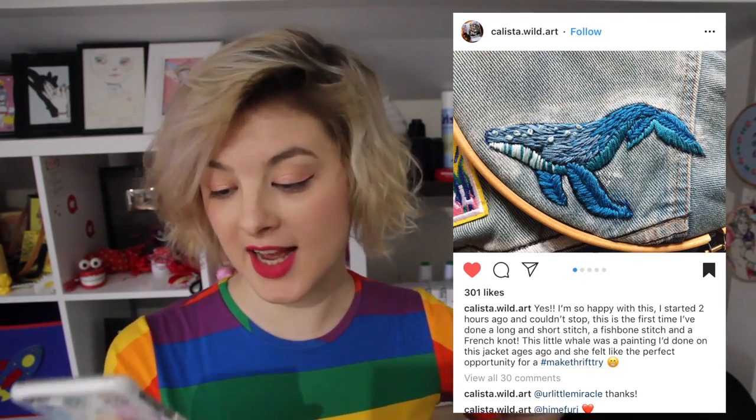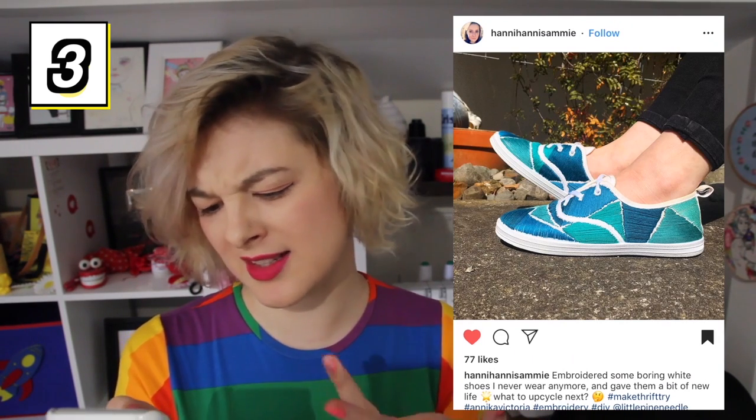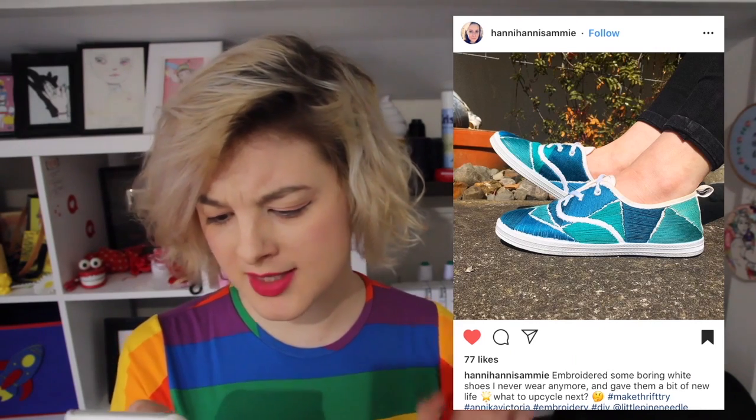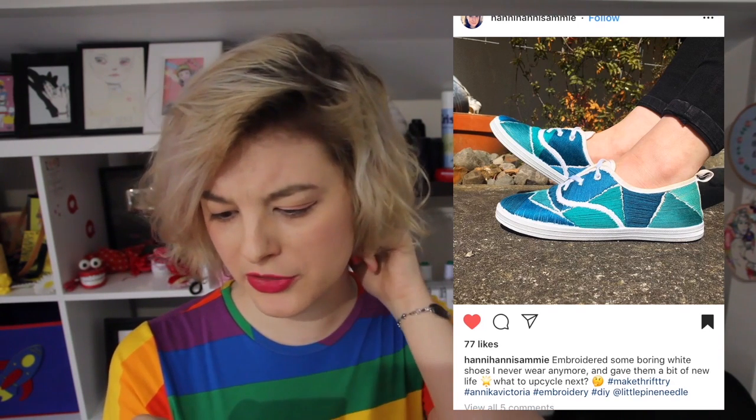This one is fantastic because of its creativity! This person embroidered on top of some white tennis-style shoes that they never wear anymore, with gorgeous teal and blue colours in different little patches around the shoes, with a satin stitch, and they look amazing! I wonder — was the canvas of the shoe hard to stick your needle through? I could imagine that could get a little bit tough on your wrists and joints!